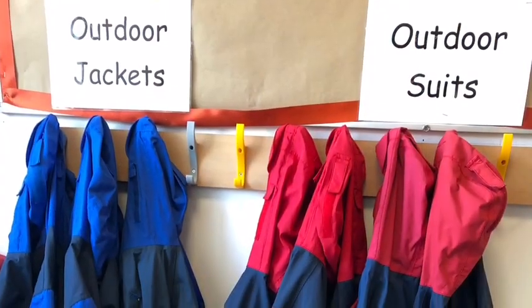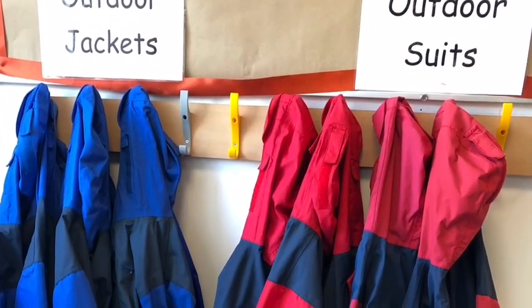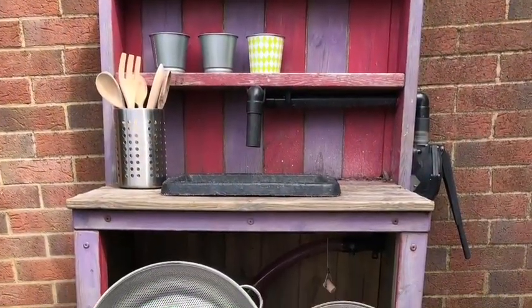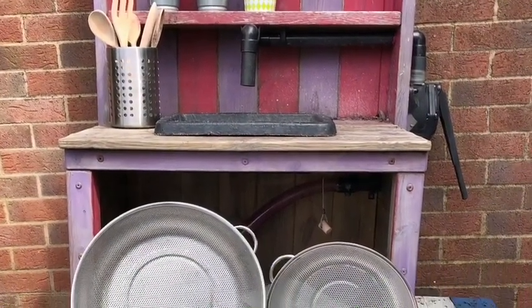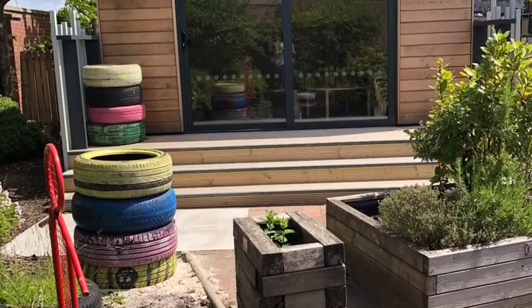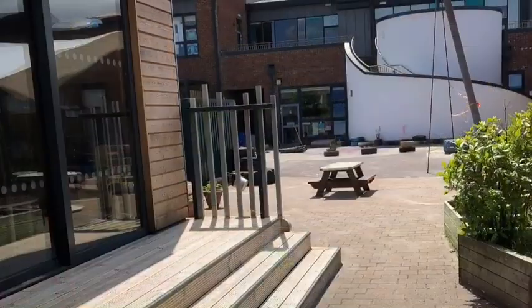And if you want to go out to play, you can put on your waterproof suit and your wellies and off you go. You can play in the mud kitchen. Or you can have a look in our outdoor classroom — there's always lots of exciting things to do in there.